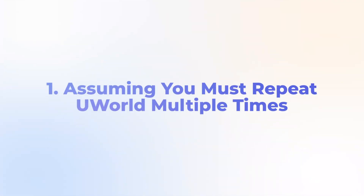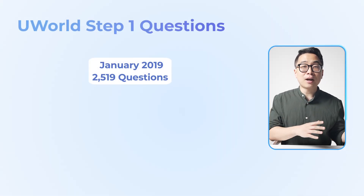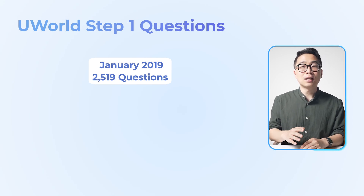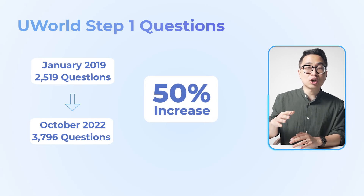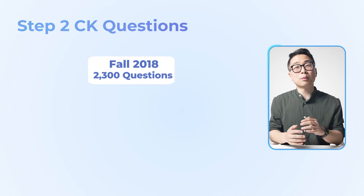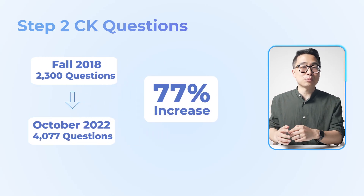Mistake number one: assuming you must repeat UWorld multiple times. The advice to repeat UWorld originated many years ago when UWorld had significantly fewer questions. UWorld Step 1 questions increased from 2,519 in January 2019 to 3,796 in October 2022, which is a 50% increase in just a few years. The Step 2 QBank increased from about 2,300 to 4,077, which is a 77% increase.